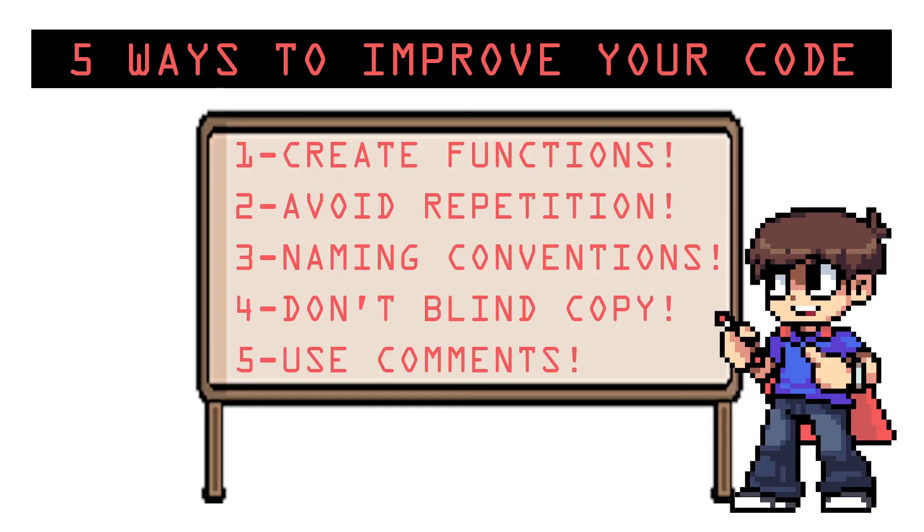So that's it: create functions, avoid repetition, use naming conventions, don't blind copy, and leave comments. That's 5 simple habits you can do to start improving your code.